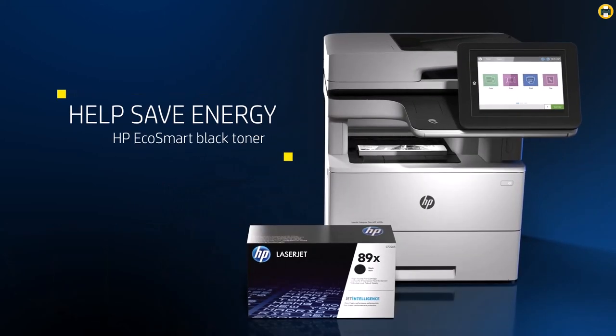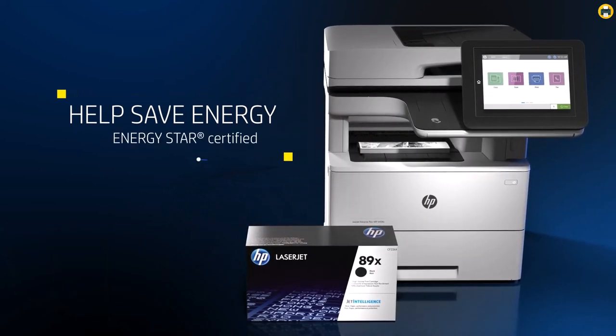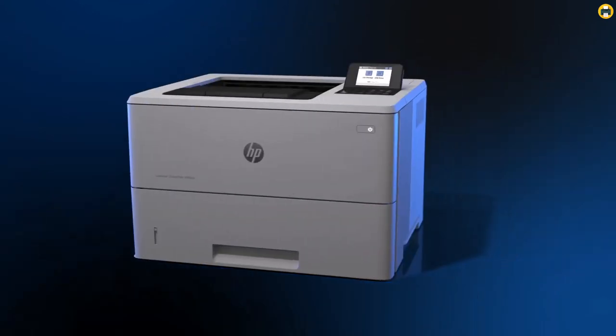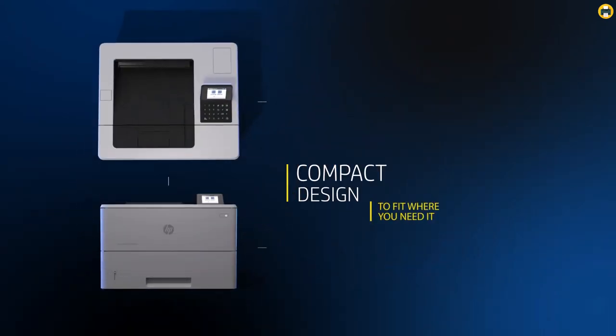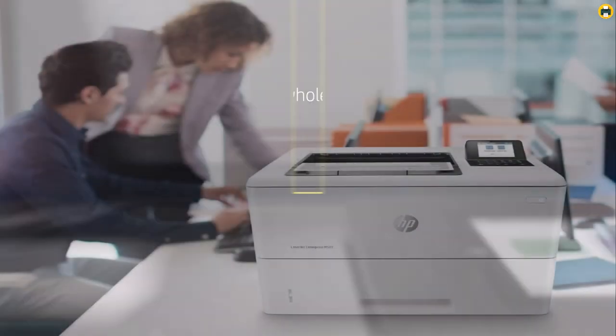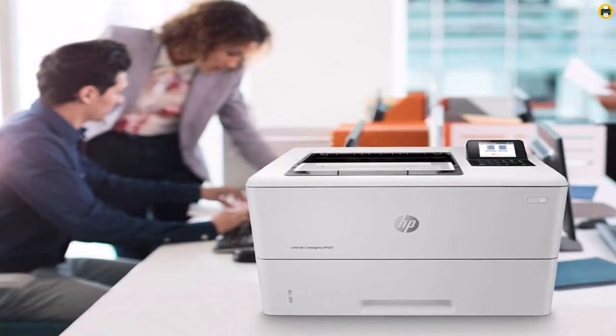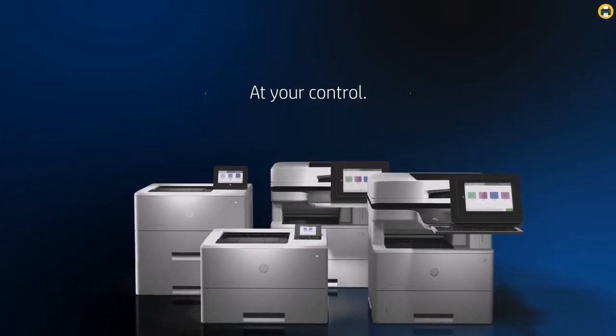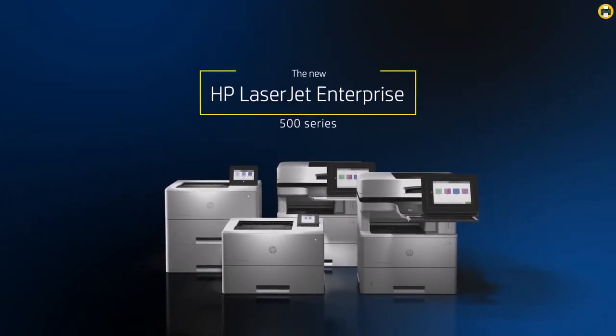Its low-energy use ensures that you'll be saving money on electricity bills in the long run. Overall, the HP LaserJet Enterprise M507DN Monochrome Printer is an excellent choice for businesses looking for a best-in-class black and white printer. It's reliable, secure, energy-efficient, and has all the features necessary to make printing easy and convenient. Highly recommended.